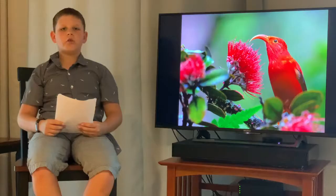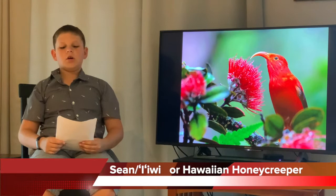Good afternoon, my name is Sean Montero. Today on the news we'll be talking about the endangered bird known as the iiwi, or the Hawaiian honeycreeper.